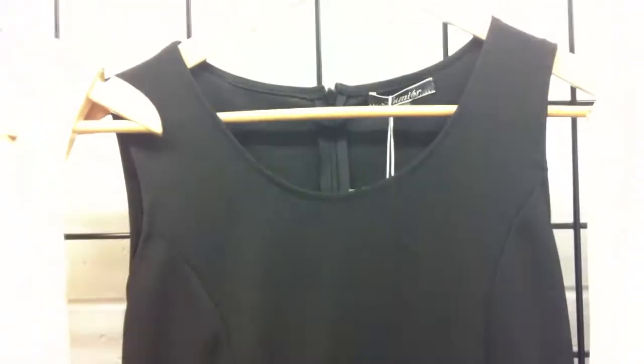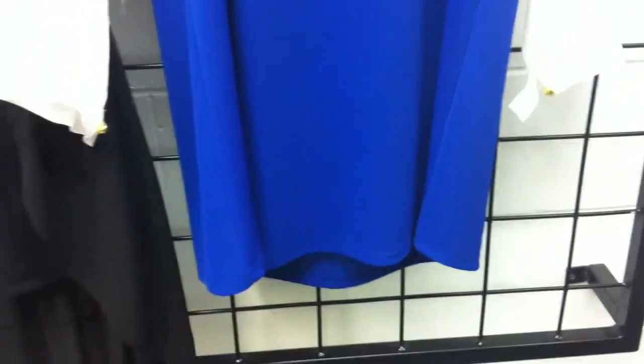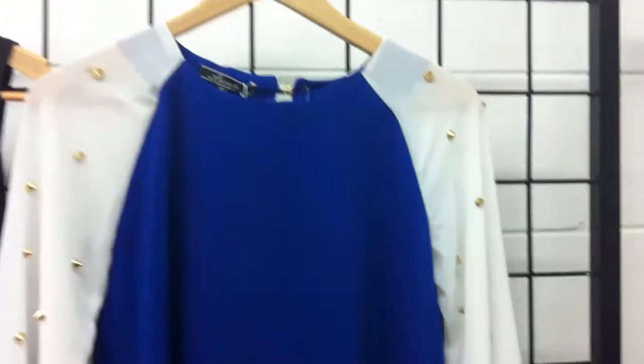Our zip detail dress comes in black and white and has a little chiffon detail and little skirt down the bottom. Our studded raglan dress will be coming 4cm longer - once again it has quite protruding studs on the sleeve so just be aware of that. It comes in plain black or this blue and white combination.